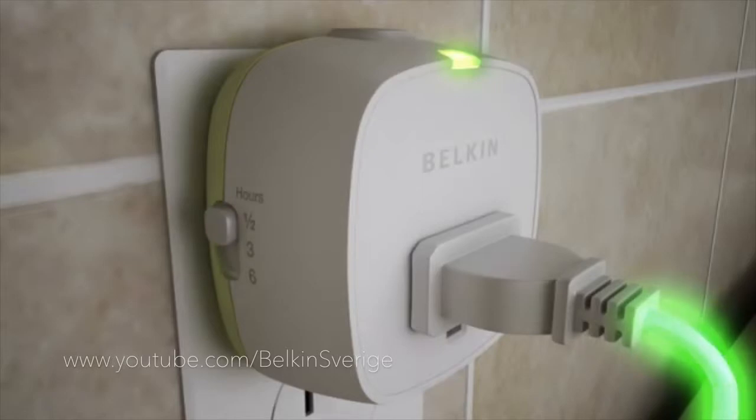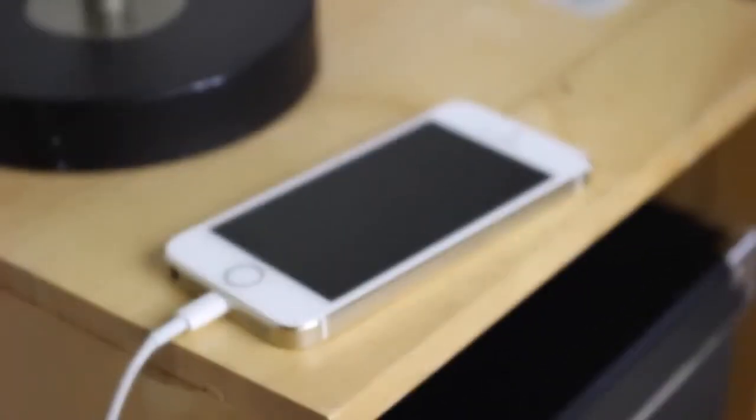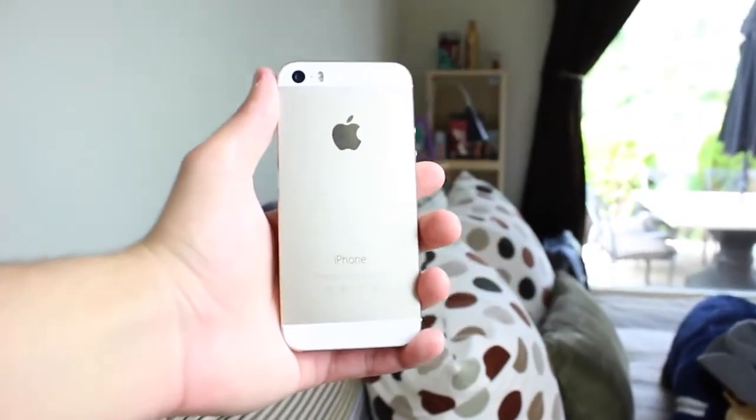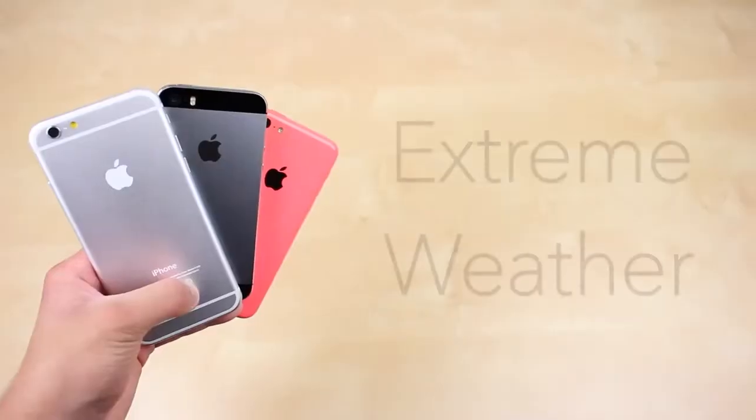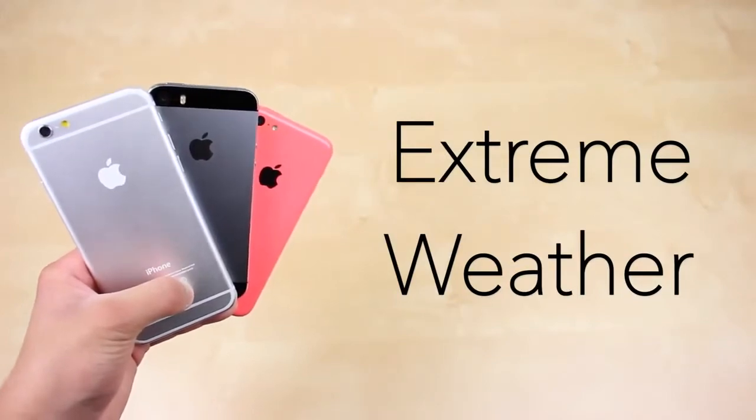Please note, if you upgrade your phone every 2 years then taking these measures may not be necessary. But if you plan to have your phone for a longer period of time, do consider these recommendations because it will extend the life of your smartphone, at least battery wise.